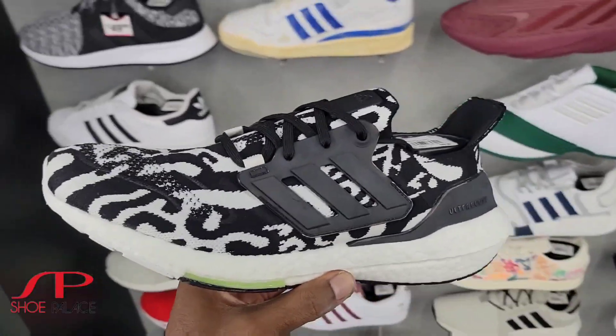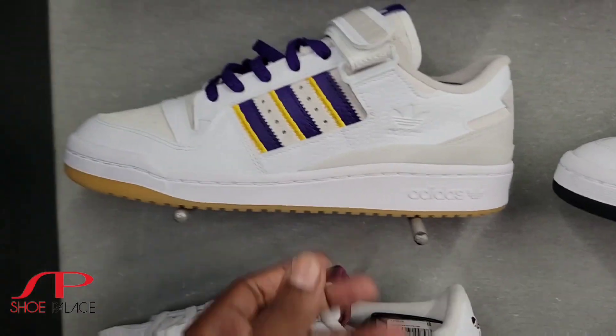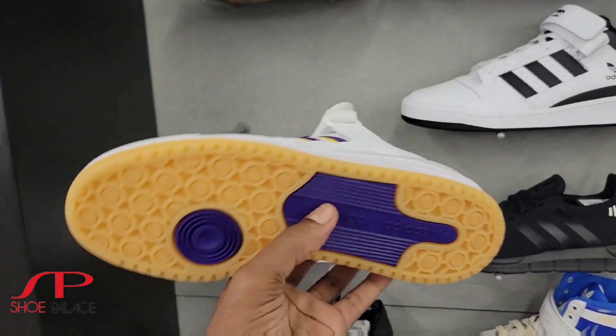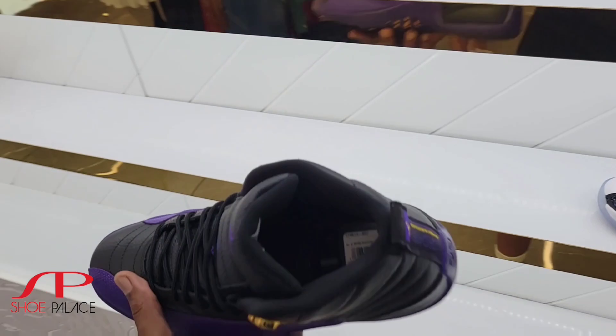$89 on these Ultra Boosts with the 25% off from Lowe's, with the Laker colorways on here. This is definitely not a bad color combination. I thought this was like a special edition. 79 bucks with the extra 20% off right there. That's crazy.